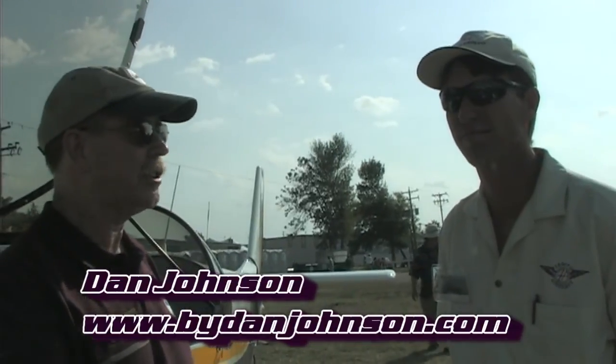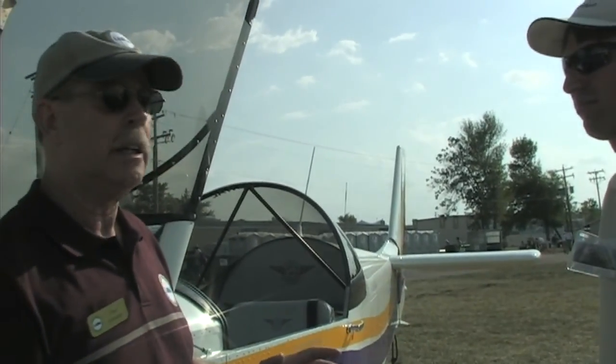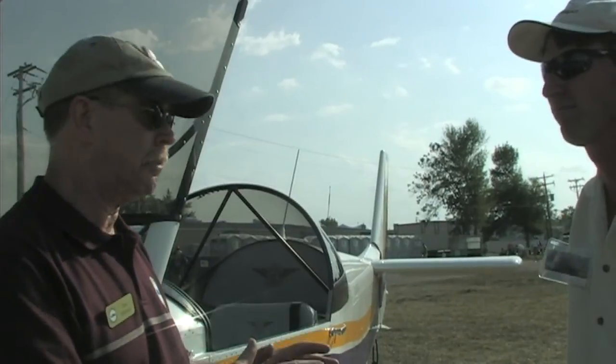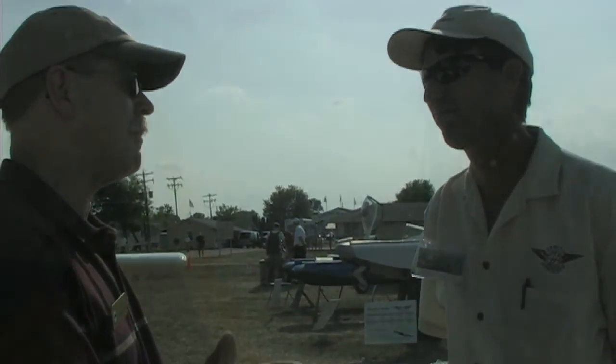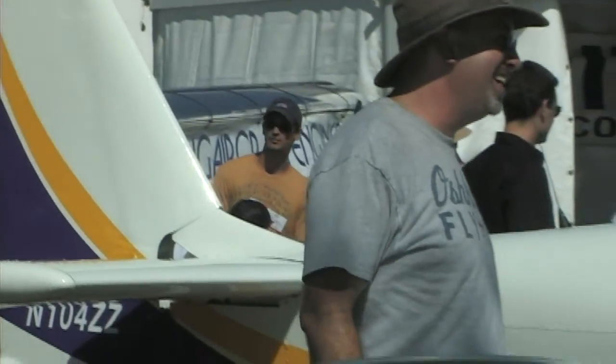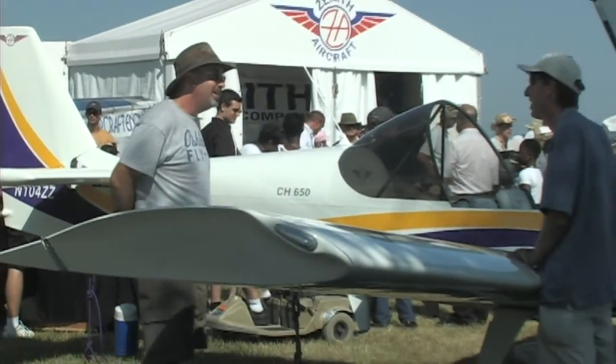Dan Johnson here at AirVenture Oshkosh. Once again, we're getting a chance to talk to Roger Duber today about the CH650. This is one of the best-known airplanes in the light aircraft category, both LSA and kit-built. Roger, welcome. You have flown both of these airplanes quite extensively. I flew with you in the 750 when we came to the factory visit, and it was obvious that you're a very accomplished pilot of these airplanes. How many hours do you have on the two airplanes?